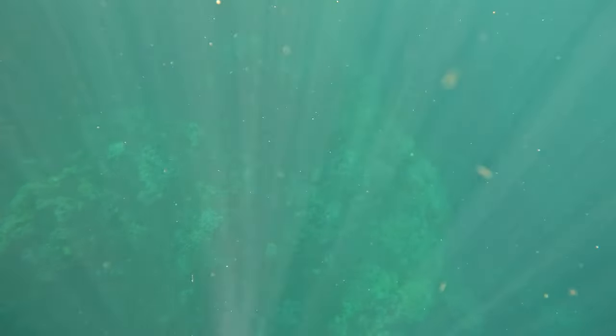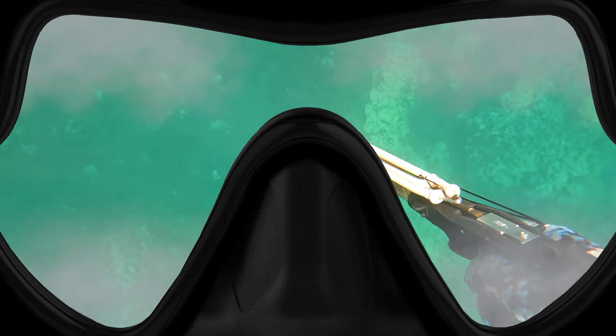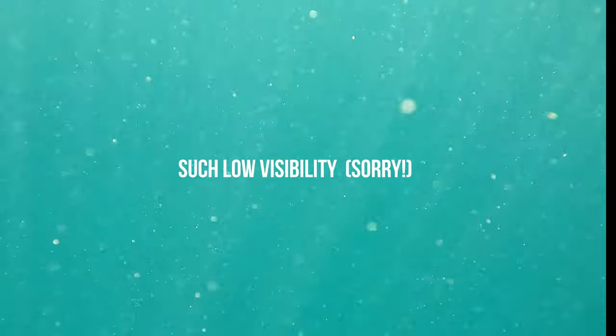The decreasing water visibility meant we'd probably have to head in soon, but what was worse for me was that my mask was fogging up really bad. Here's a taste of what things actually looked like through my lenses — not ideal for aiming my speargun or for keeping an eye out for sharks. I saw some large milk fish swim by me right here but they were a little far off and I didn't have a shot — they were going pretty fast — and then this happened.